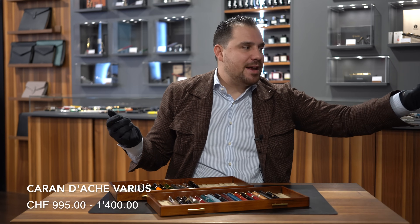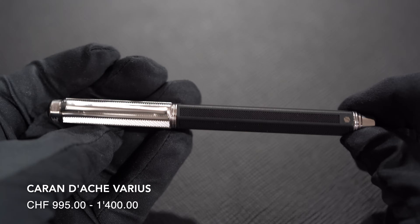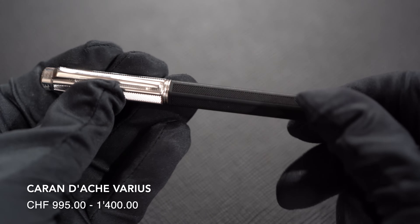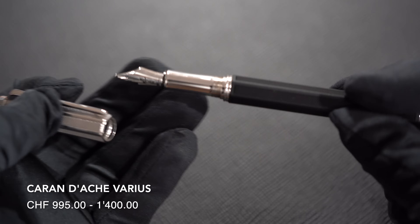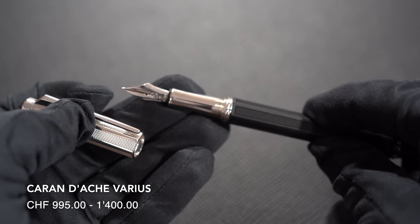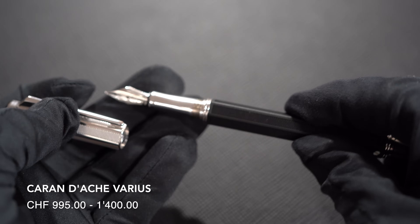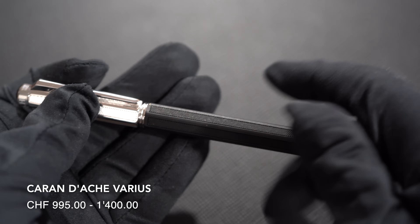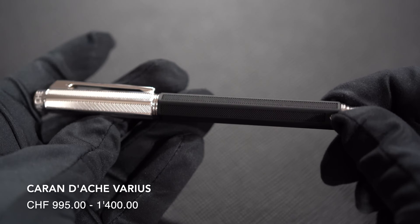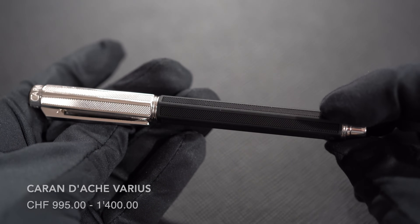Number nineteen: and after mentioning the Caran d'Ache Léman, we cannot forget the Caran d'Ache Varius. What makes this model iconic is the fact that it comes in many different materials. Within all those materials you will find the writing instrument that you will personally adore. This is the rubber version here, but it comes in carbon fiber, it comes in Chinese lacquering, it comes in wood. That makes this collection really, really iconic — every time you pick the pen and consider which materials have been used and the amount of craftsmanship behind it, you're just like, wow, this is something.